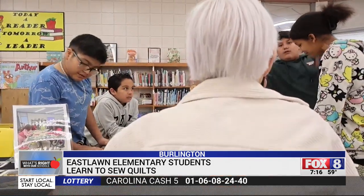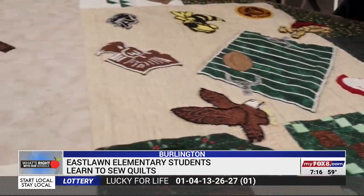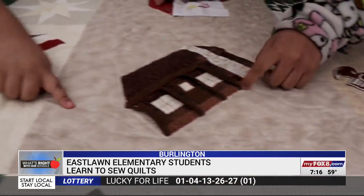So she approached the quilting club at Twin Lakes Retirement Community for help. Resident Betty Gove says quilting is their passion and they were excited to share it with the kids. They were wonderful, they were curious, they were happy, they were excited — it was just a wonderful experience for us, and the joy that they gave us in their joy.